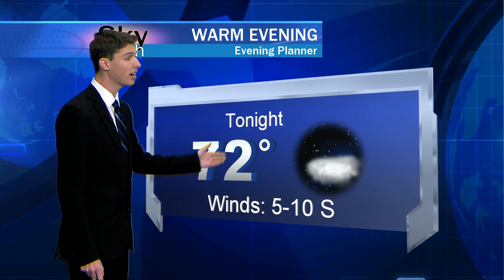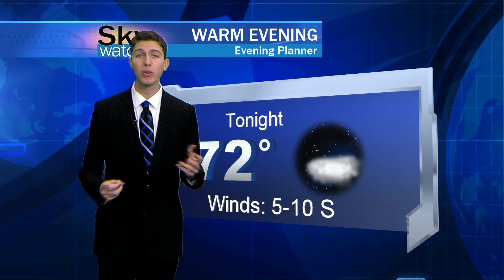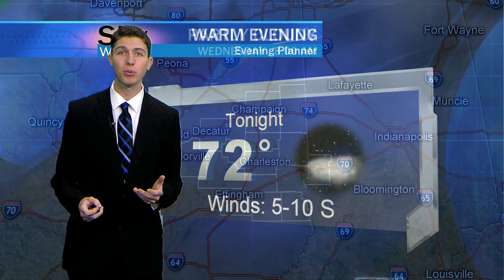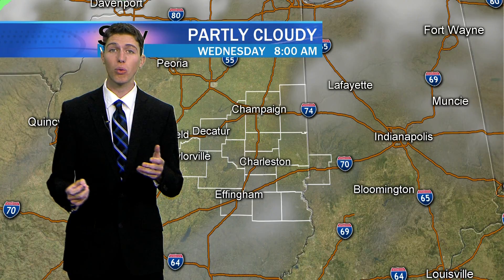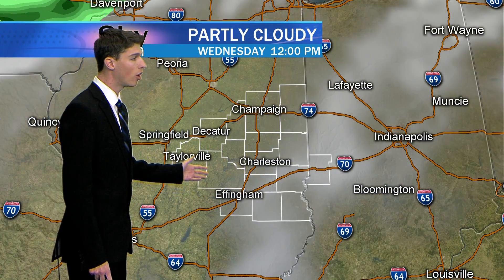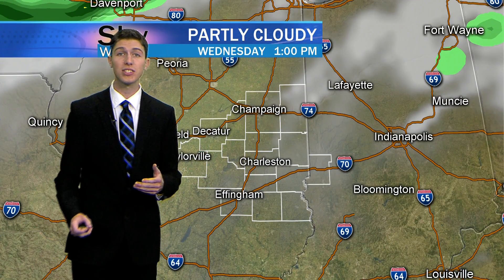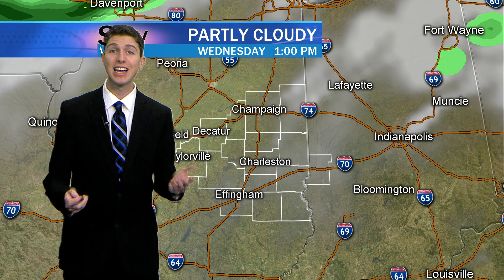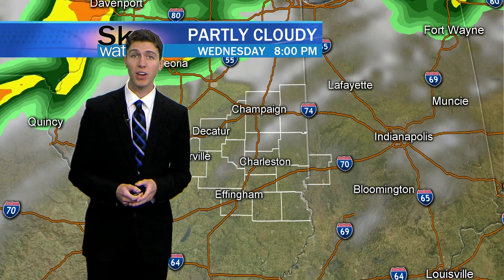Partly cloudy skies will continue overnight with a nice light breeze out of the south keeping us warm over the next couple of days. Looking ahead to Wednesday, it's going to be pretty similar to today — a couple of clouds starting to develop in the morning hours, then as we head into the afternoon we're going to continue to see nice clear skies. It's going to be nice and warm out there.